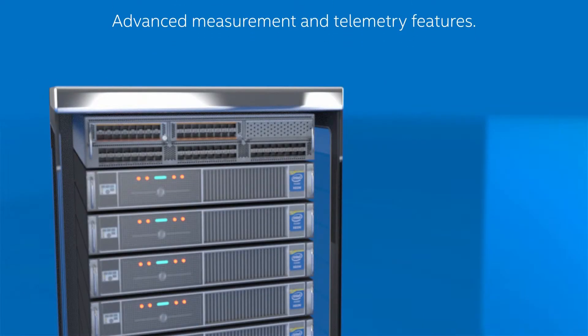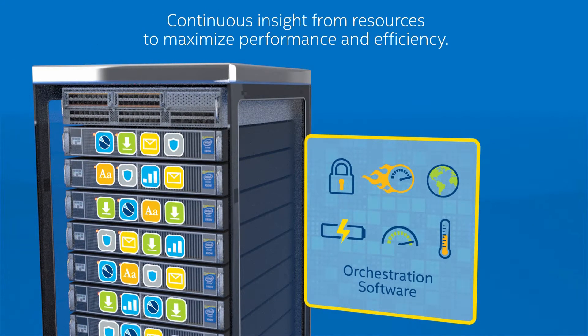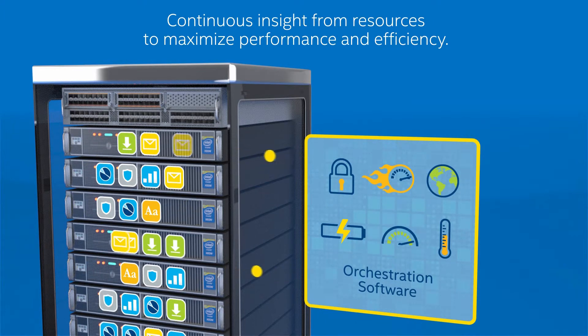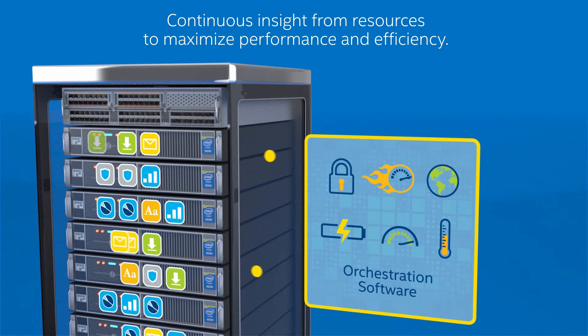Plus, the Intel Xeon processor E5 2600 v3 family platform includes advanced measurement and telemetry features. And that's essential for today's orchestration software that requires continuous insight from resources like utilization, power consumption, and temperature to maximize performance and efficiency.